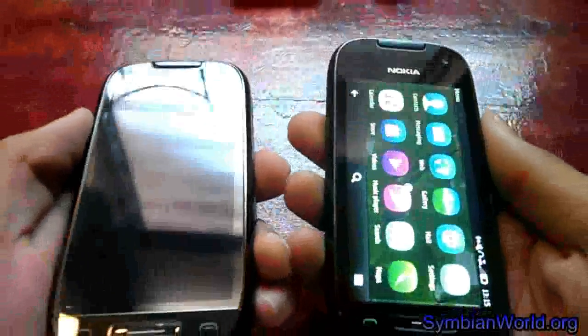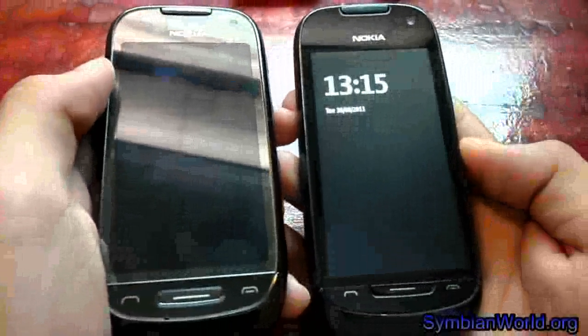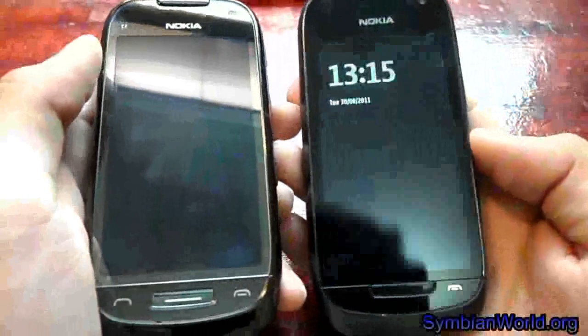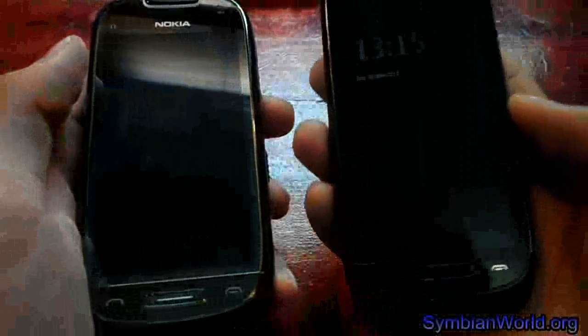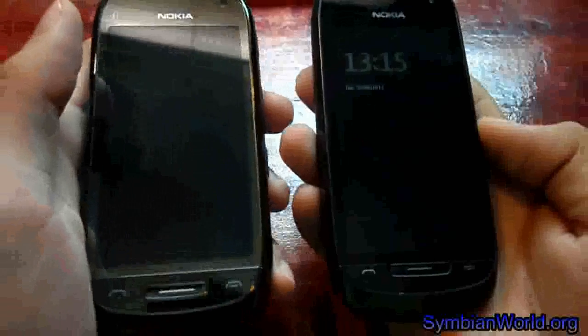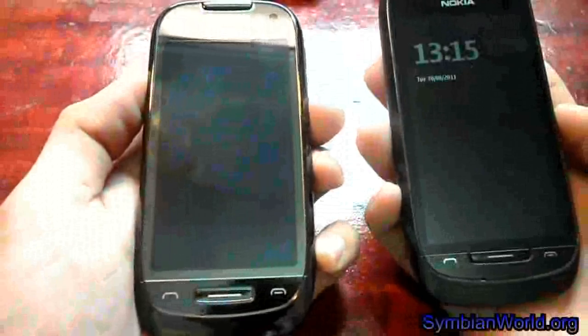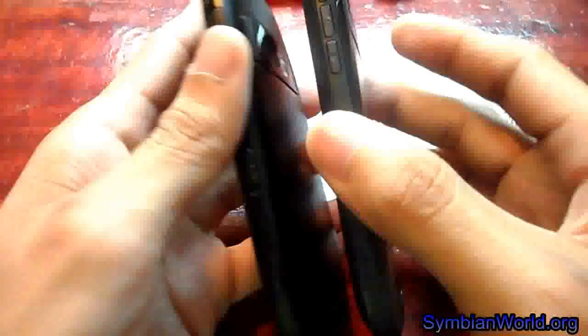On the front, both have a 3.5-inch screen. The Nokia 701 has a LED backlit IPS display with ClearBlack technology, while the Nokia C7 has a 3.5-inch AMOLED display. In terms of design, they are very similar.